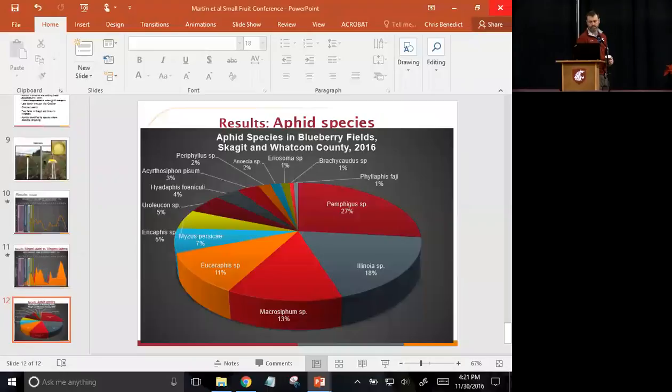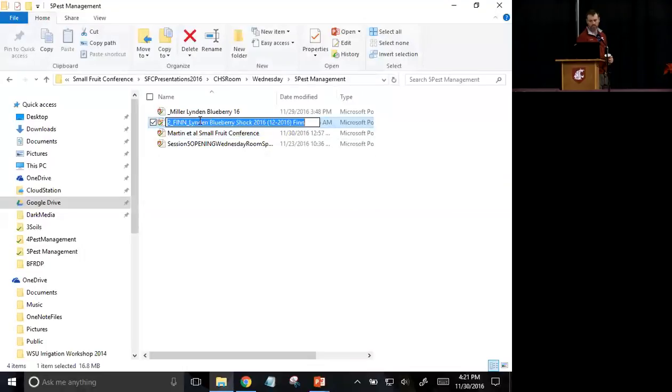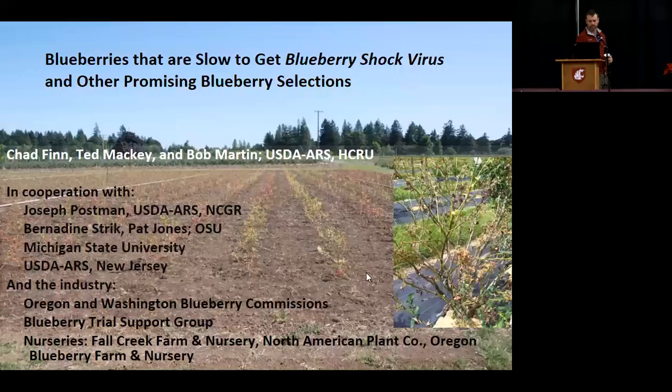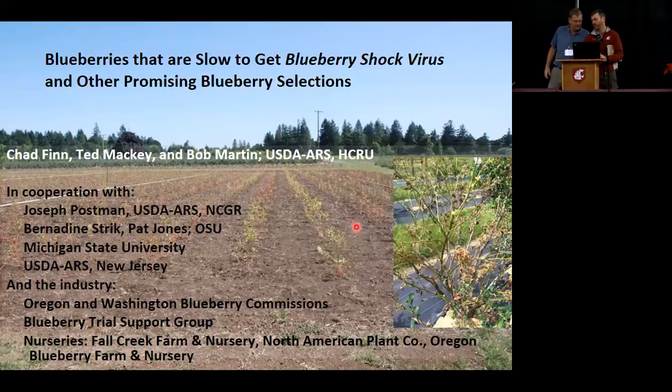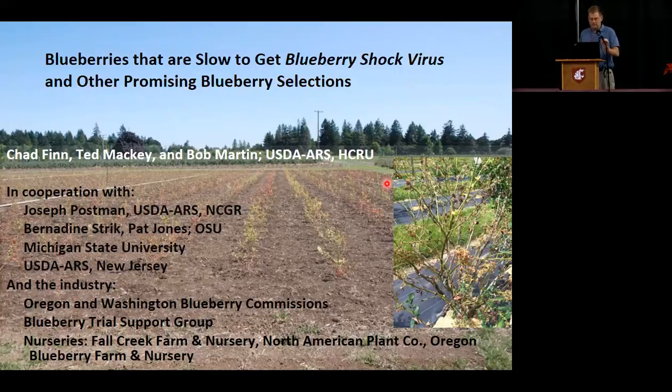Let's thank these guys and Bob as well for working on this. I think Chad has been taking a seminar on how to write positive titles for talks that people want to come to. Let's try this one: 'Blueberries that are slow to get Blueberry Shock Virus and other promising blueberry selections.' Let's welcome Chad Finn from USDA ARS — although it is a good day to be a Beaver after that football game on Saturday, eight years in coming since we beat the Ducks.